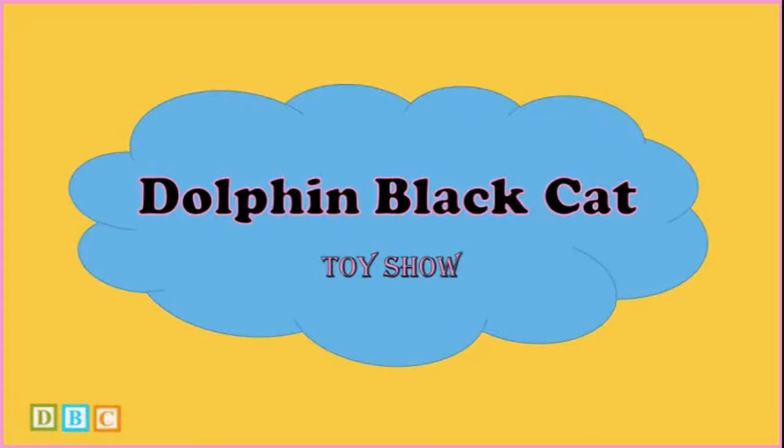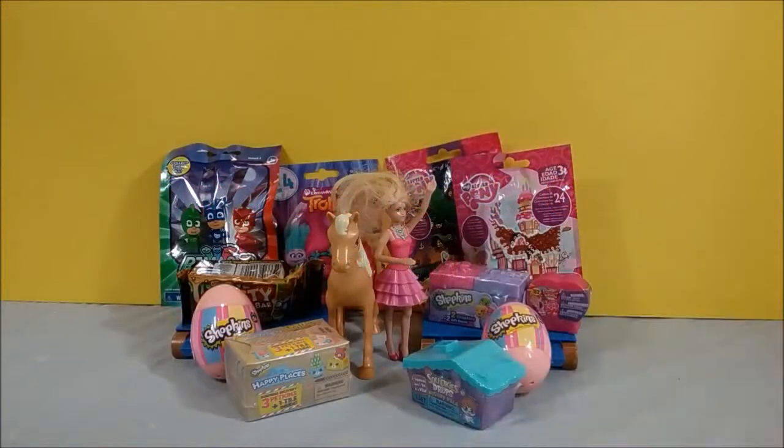Dolphin Black Cats. Hey boys and girls, welcome to Dolphin Black Cats.